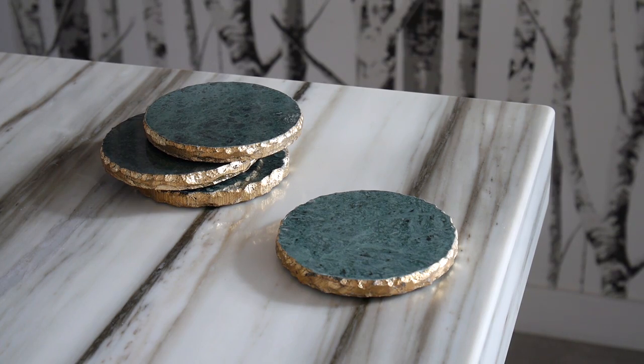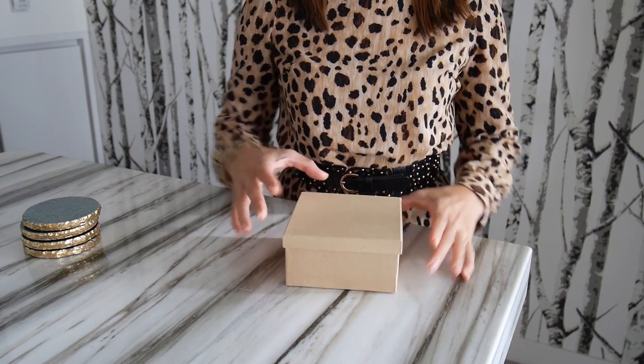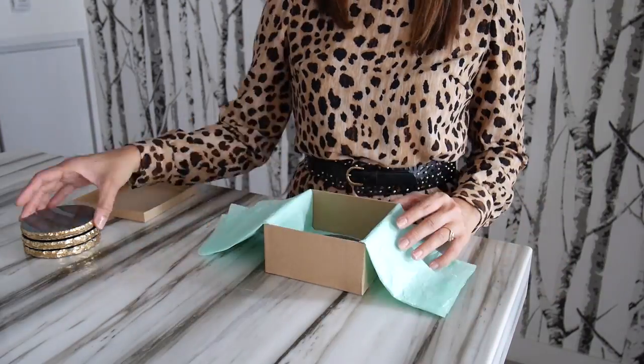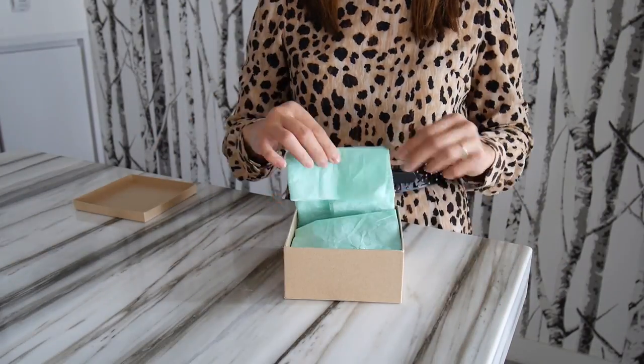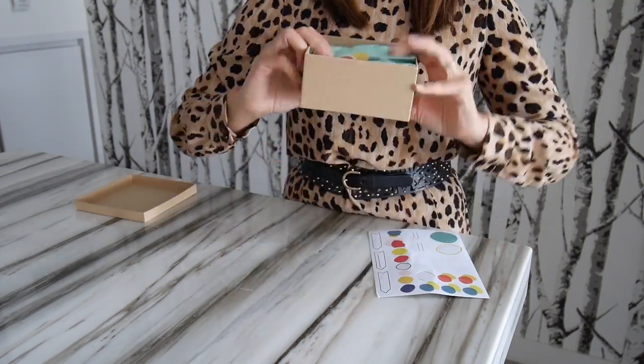Number four: glamorous coasters. These coasters are made of natural stone and the edges are painted in gold for a touch of elegance. I bought this paper box from Dollarama for a dollar. I'm going to line it with tissue paper — I like to fold the edges and then use one of these adorable stickers to seal. It's easy and it looks so professional.